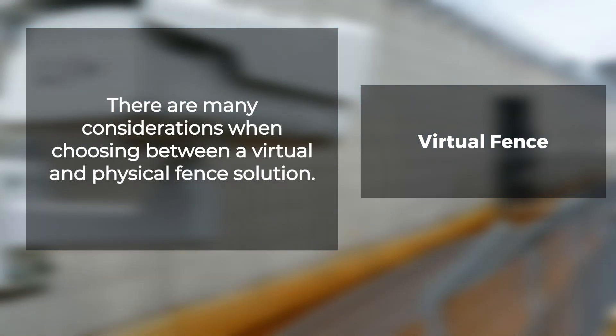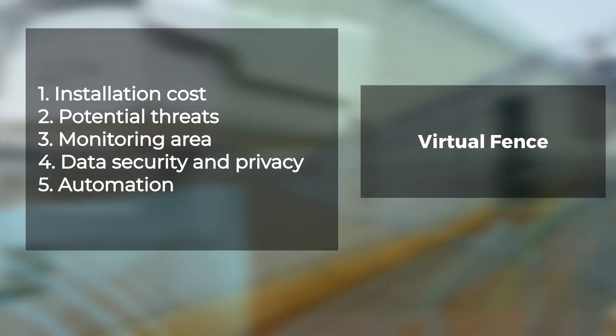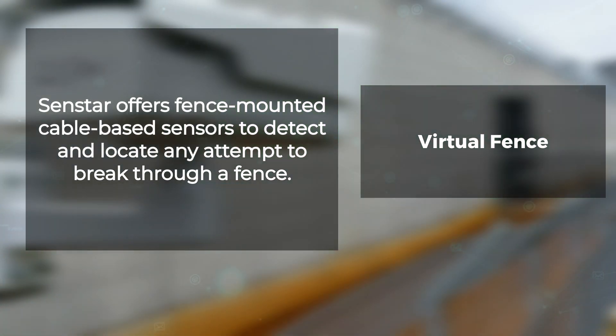There are many considerations when choosing between a virtual and physical fence solution, such as installation cost, nature of the potential threats, monitoring area, data security and privacy, and automation. Senstar offers fence-mounted cable-based sensors to detect and locate any attempt to cut, climb, or otherwise break through a fence.